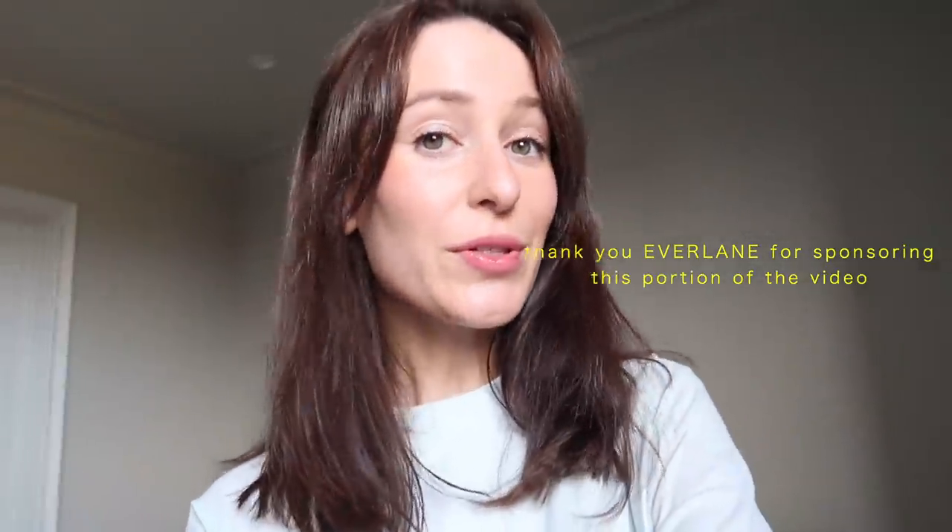I just want to say a huge thank you to Eveline for sponsoring this portion of the video. The weather has actually warmed up quite a bit over the last couple of weeks in Melbourne, so I decided to select some pieces that are more spring-summer appropriate. I'm still working out what I want my spring-summer wardrobe to be this year and I'll share more videos as that develops. But in the meantime, I'm going to be adding the pieces I show you today to my wardrobe.